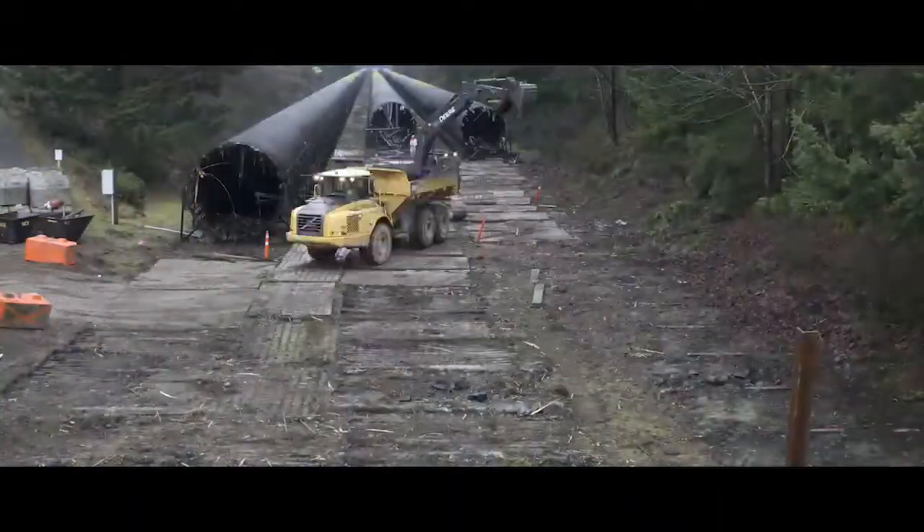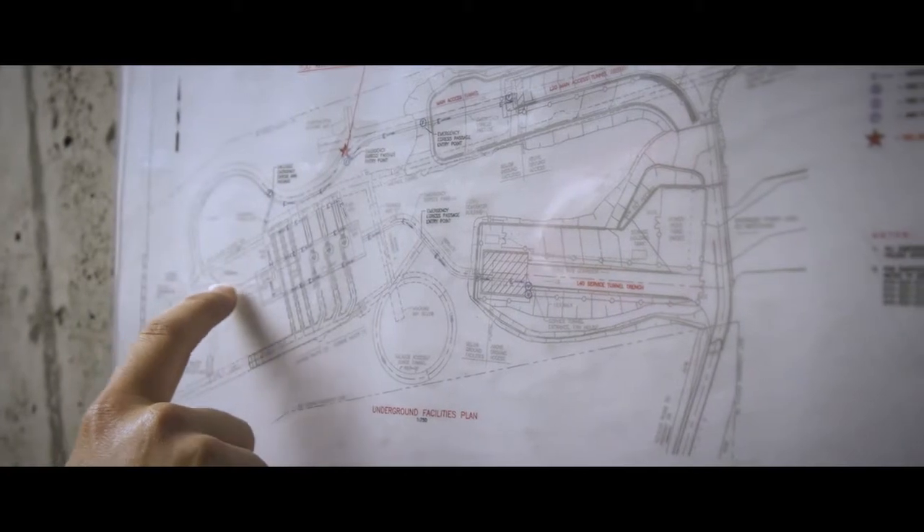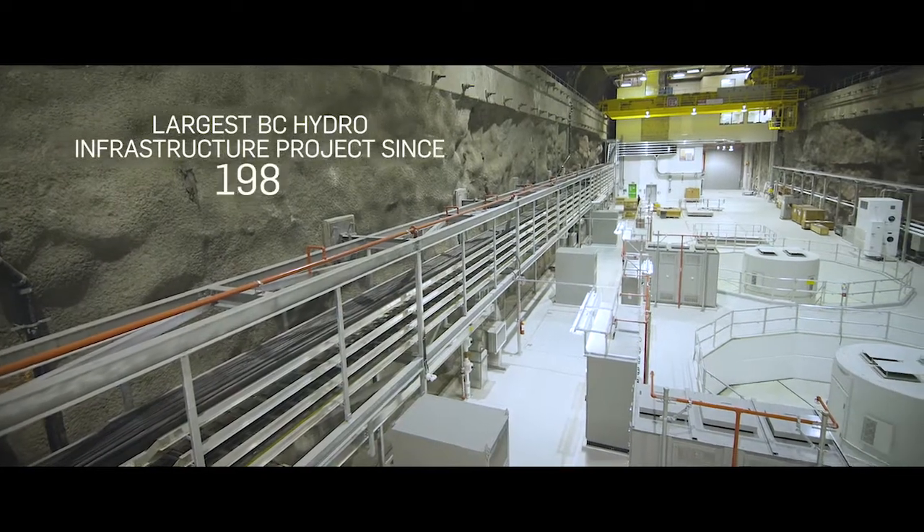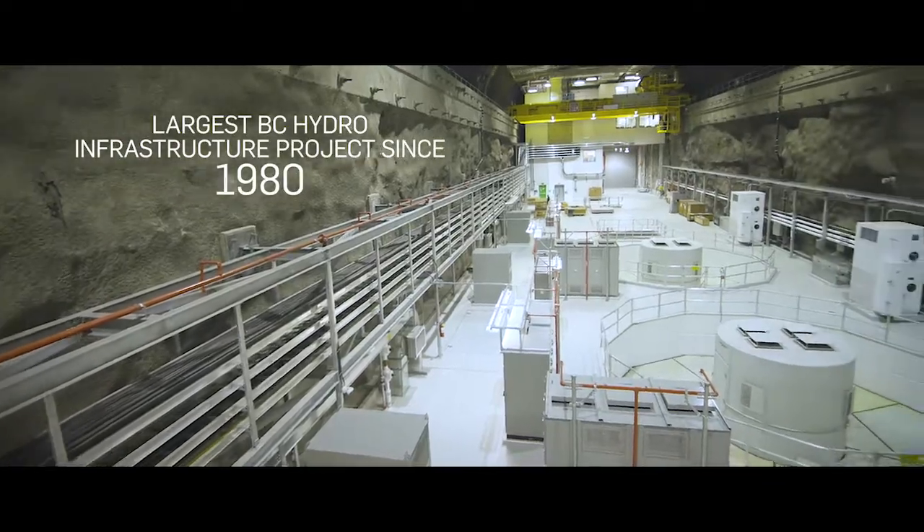What SNC-Lavalin are doing here in Campbell River is replacing the old generating station with a new facility. The new facility comprises a new intake structure, intake shaft, a power tunnel leading down to the new underground powerhouse, which is housing new state-of-the-art equipment.